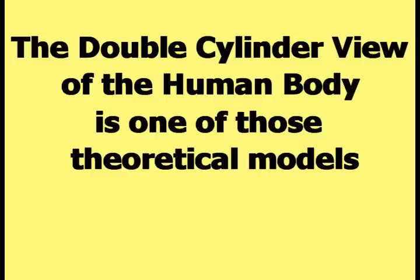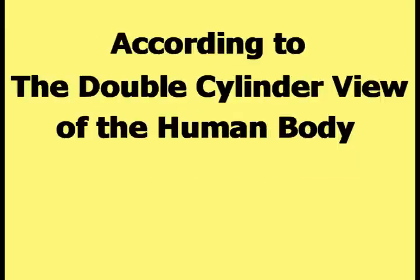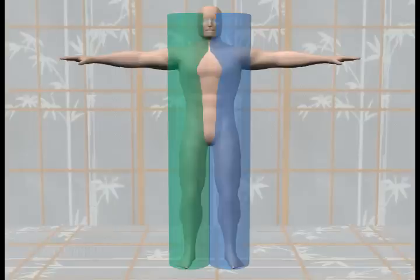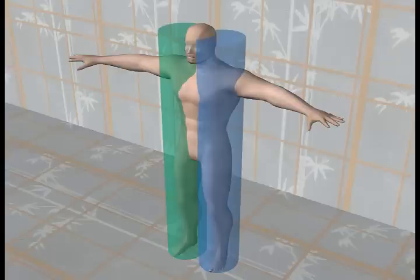The double-cylinder view of the human body is one of those theoretical models. According to the double-cylinder view of the human body, the human body can be treated as two large cylinders located as shown in this picture. The two cylinders are made transparent so the relationship between the cylinders and the human body can be more clearly seen. This picture shows a profile view, and this picture shows an overhead angled view of the double-cylinder view of the human body.